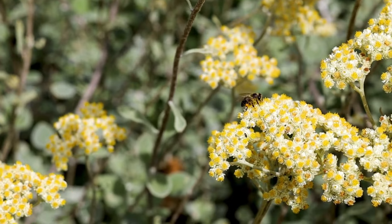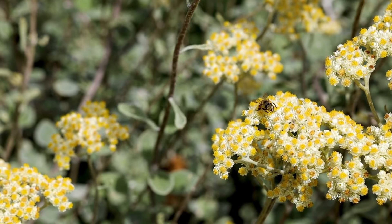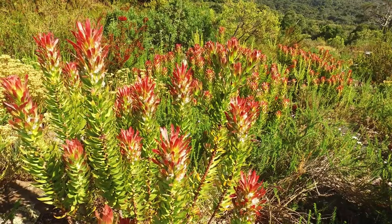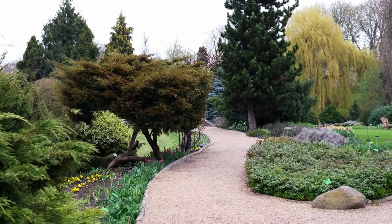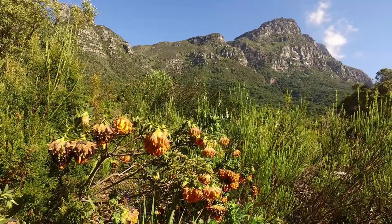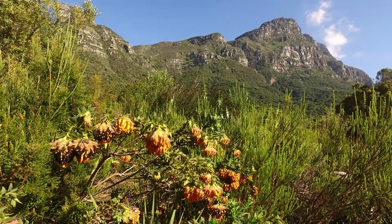Wander through the diverse landscapes including fynbos, forests, and themed gardens. The Boomslang Canopy Walkway offers a unique perspective, allowing you to stroll amidst the treetops. Kirstenbosch is not just a garden — it's a serene escape that showcases South Africa's rich biodiversity.